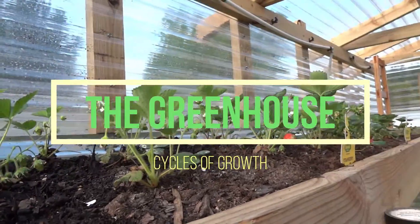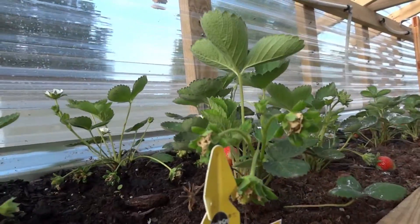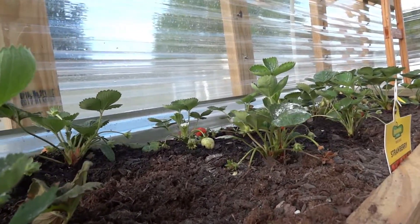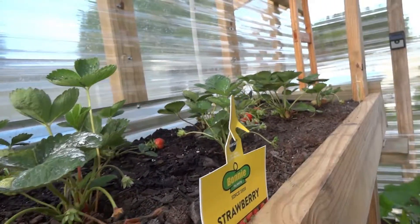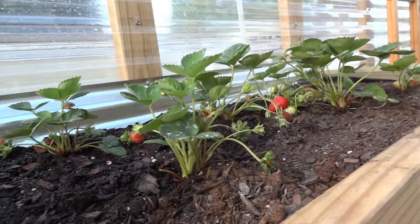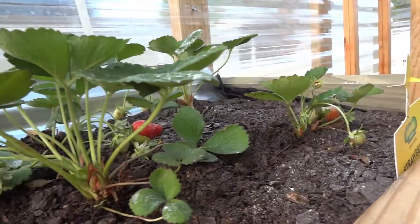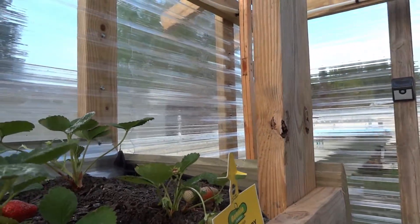This is the 19th of May. These are the strawberries — I had to take a couple out because we got some mildew in the soil, and it looks like everybody is doing a little bit better. Marley will be very happy. Let me bring you downstairs.